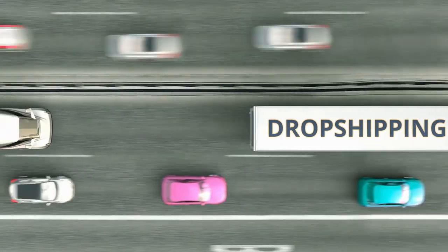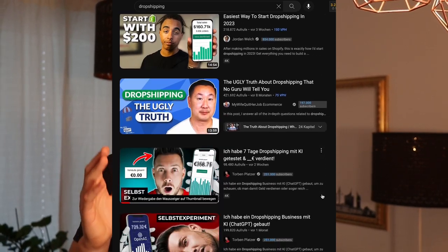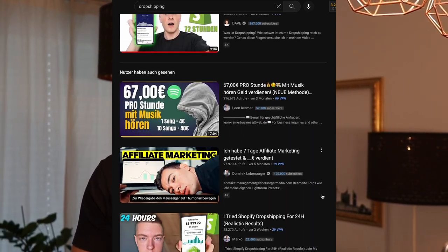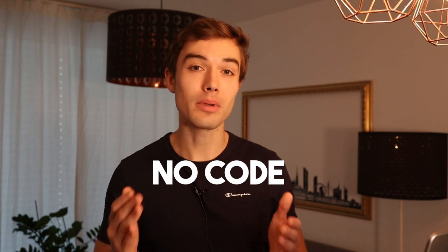I'm not talking about the usual stuff here like dropshipping or Amazon FBA. Those might still work but this is definitely one of the most saturated markets right now and you do need a lot of upfront money — usually two to five thousand dollars at least in the beginning. For this business you also don't need an audience because it's a B2B service and you can just reach out to business owners. And even though it's software, you don't need coding experience — it's completely no code.